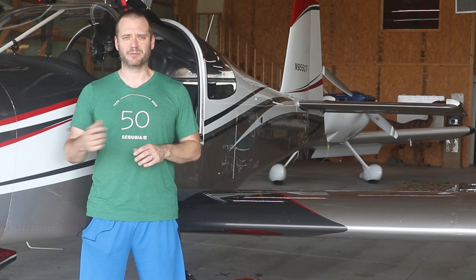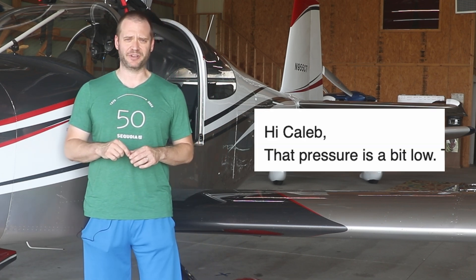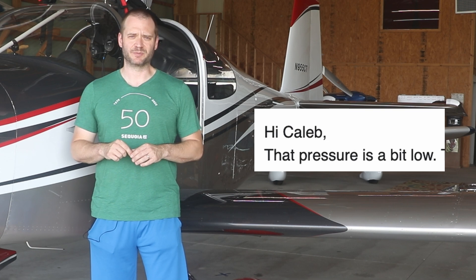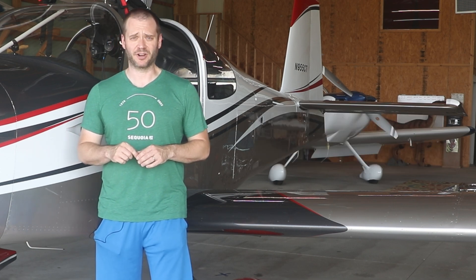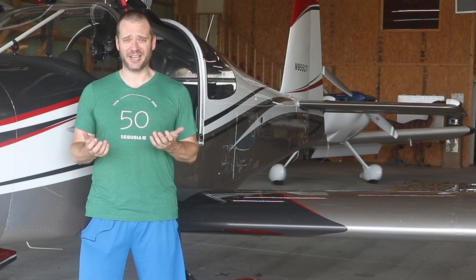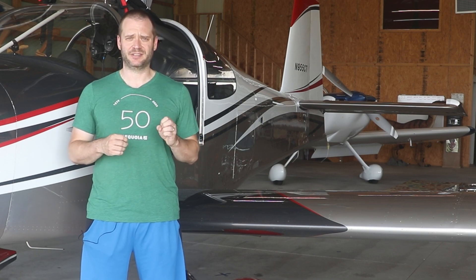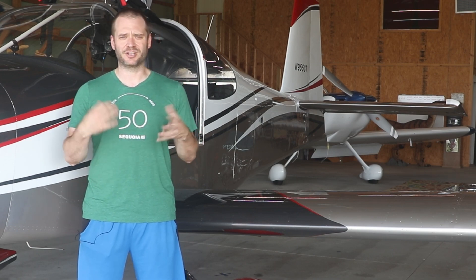I reached out to our engine manufacturer, Aerosport Power, and asked them about it. They said that's actually pretty low — it should be nominally up more in the 25 psi range, and if it gets below 20, you're actually maybe a little bit of a cause for concern. Obviously it could be the fuel pump, though that seemed unlikely since the engine only has less than 200 hours total time. It could have been a loose connection, some obstruction in the line, filter clogging — a lot of different items.